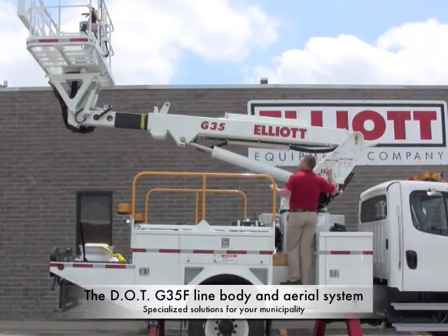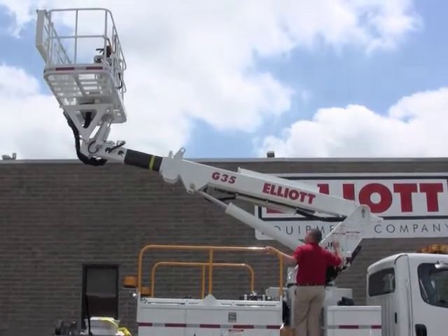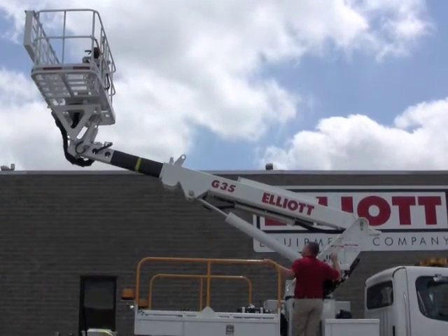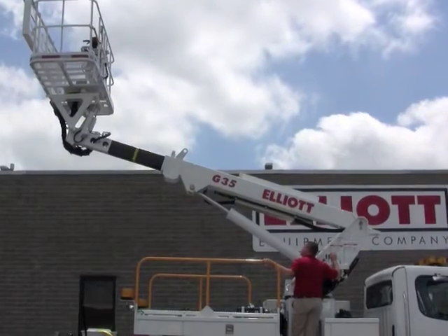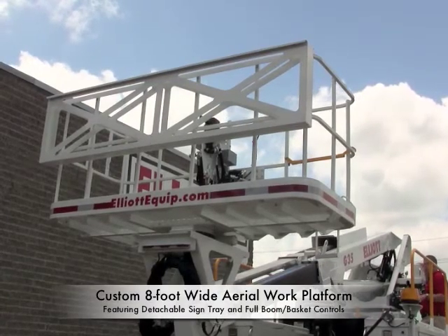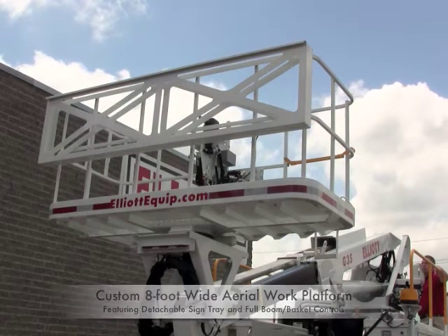The aerial is powered by a steel two-section telescoping boom capable of extending the basket to 35 feet of working height. A continuous rotation module permits 360 degrees of boom rotation. One of the key components on this unit is a custom-built 8-foot wide top-mounted work platform offering 1,000 pounds of capacity on a rotating and remote leveling system.